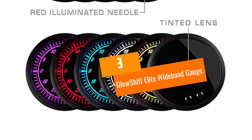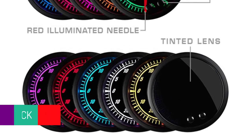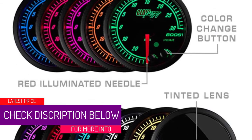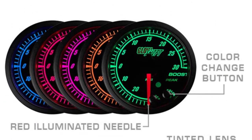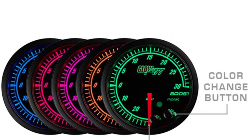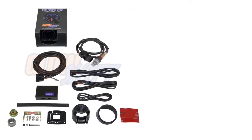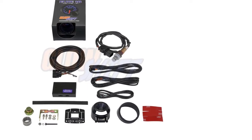At Number 3: the Glow Shift Elite Wideband Gauge. If you're looking for a wideband gauge that's as versatile as it is affordable, the Glow Shift Elite Wideband Gauge is a great kit, offering 10 different colors to choose from. As the only option on our list to feature a fully analog display, it offers a vintage flair that's especially at home in classic vehicles.